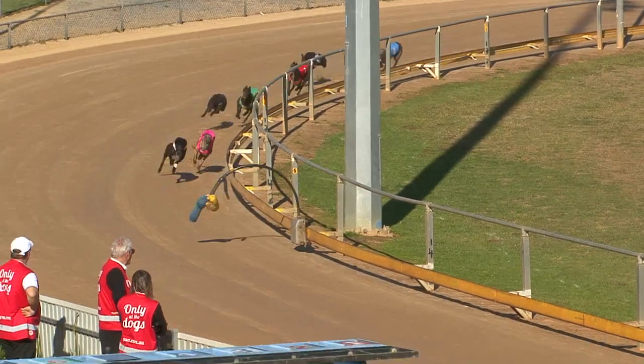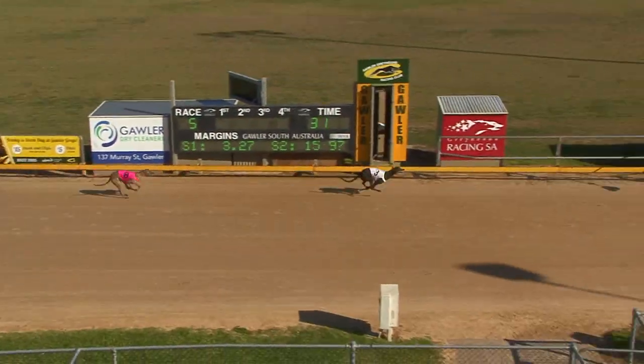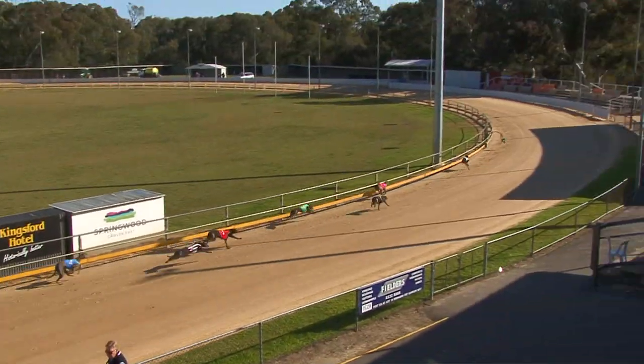Moving up, Double by Design gets the upper hand from Emily Hummer. This is a good pup — he's racing right away, full of running. Wins by six to Emily Hummer.